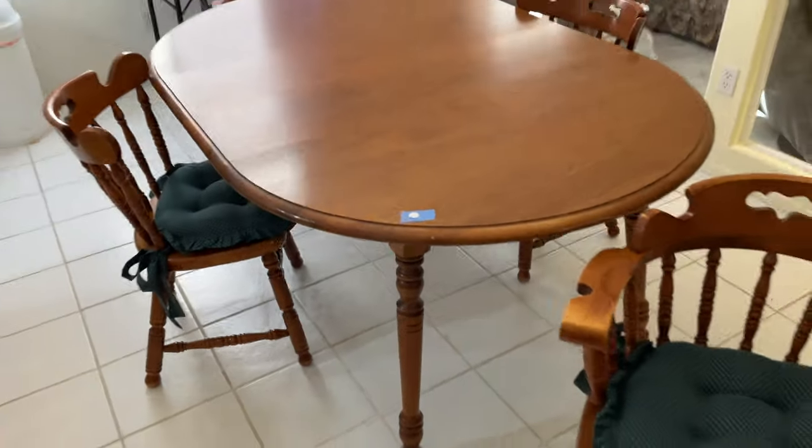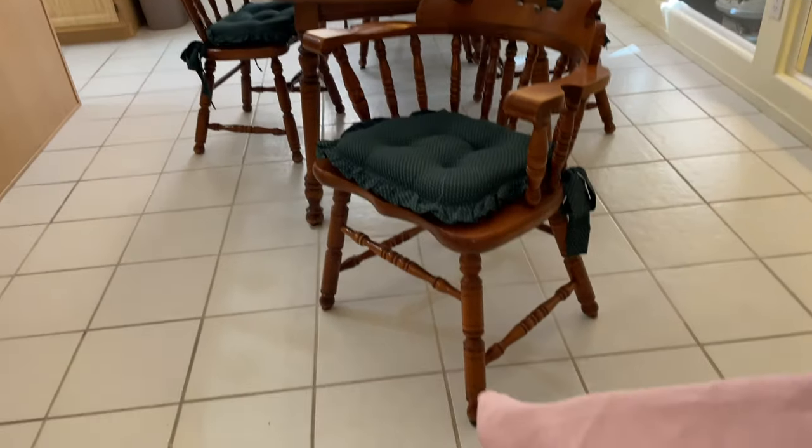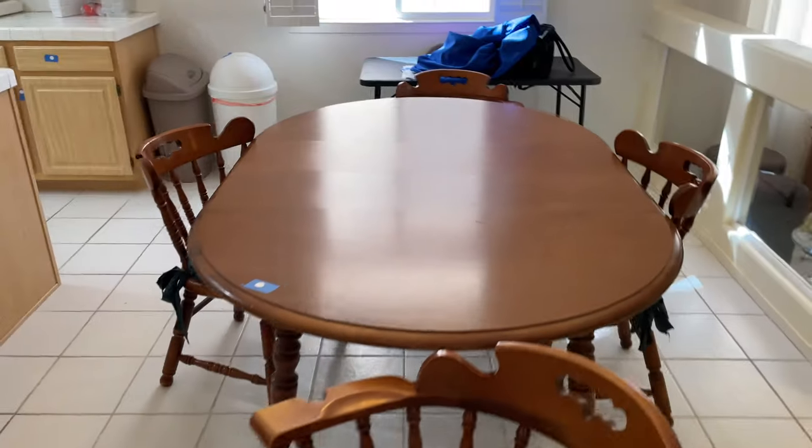Lot number two is the Mustang. Lot number three is the dining room set here — a cute little dining room set with four chairs.